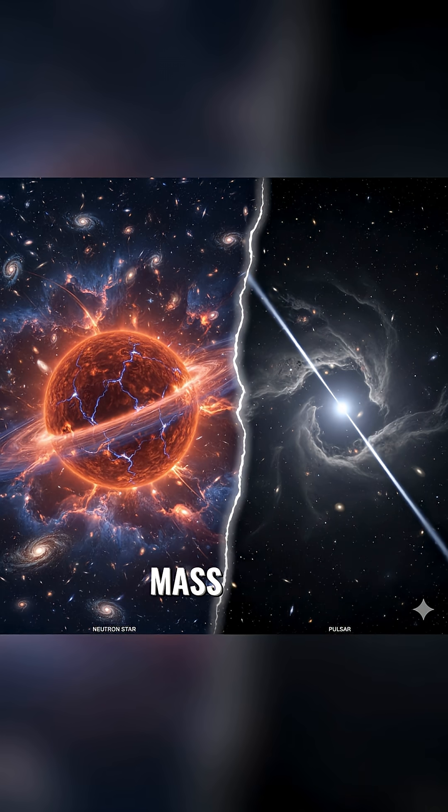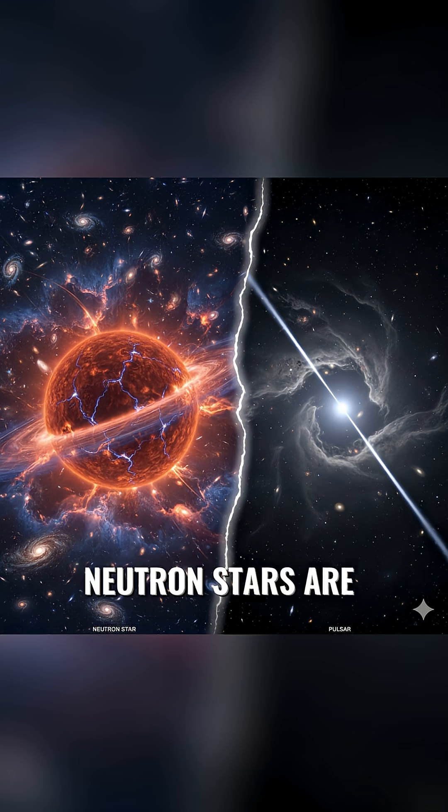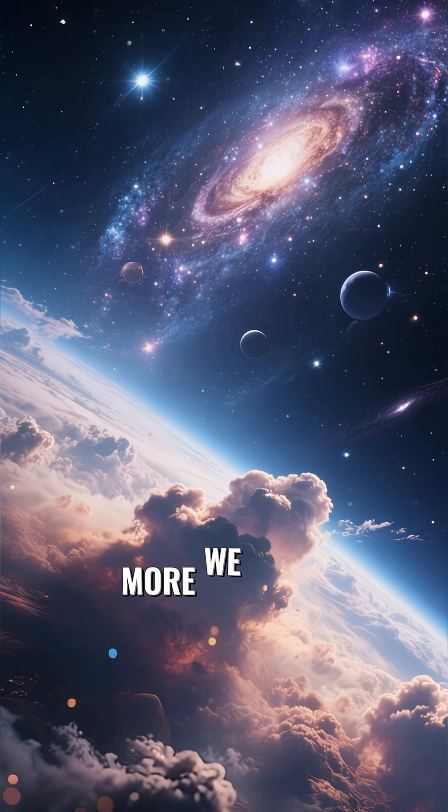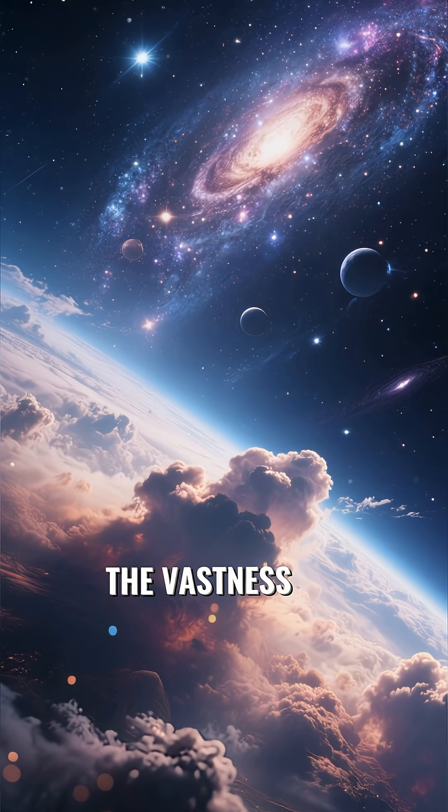From city-sized spheres with the mass of a star to spinning cosmic lighthouses, neutron stars are a testament to the extreme physics that govern our universe. They are a powerful reminder of how much more we have to discover out there in the vastness of space.